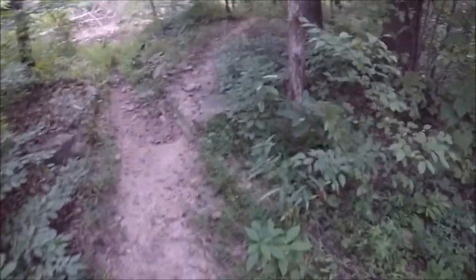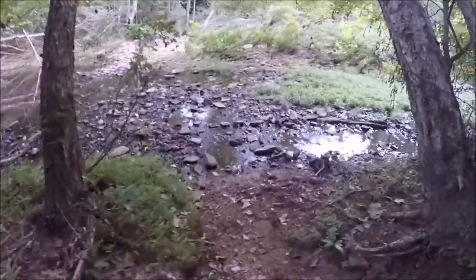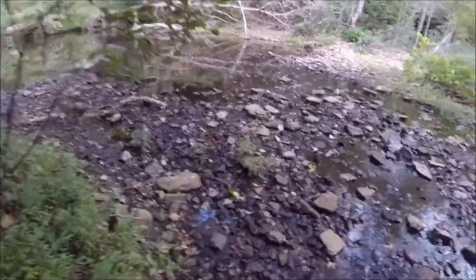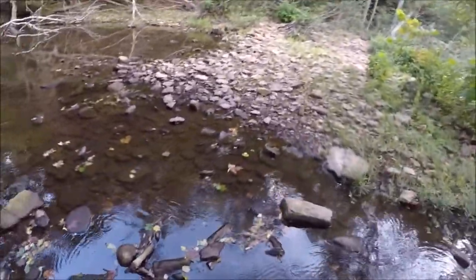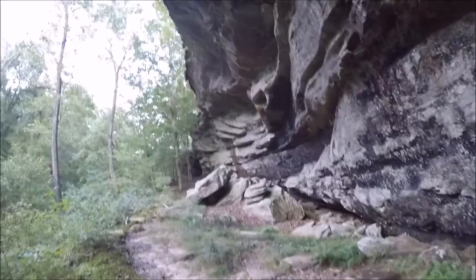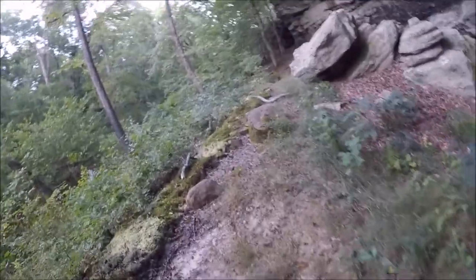I'm hiking down a trail a little ways, just checking it out — St. Peter Cave, creek crossing. It does look cool. Good ol' bluffage, can't go wrong with some good ol' bluffage.